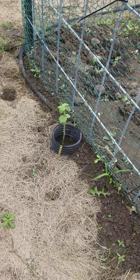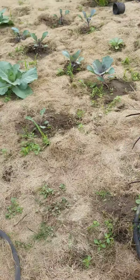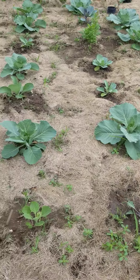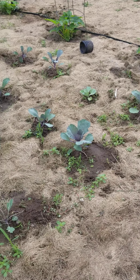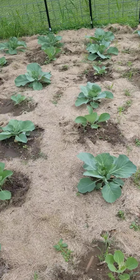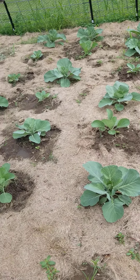This one here was attacked by a bunny — every leaf was bitten off — but it has new leaves on it, so that's exciting. Our cabbages: some of the ones I started from seed made it, but we actually had to go out and buy at least 16 more replacement plants.